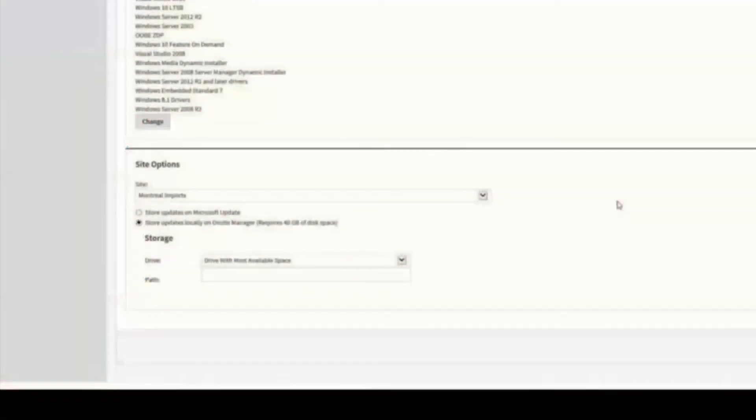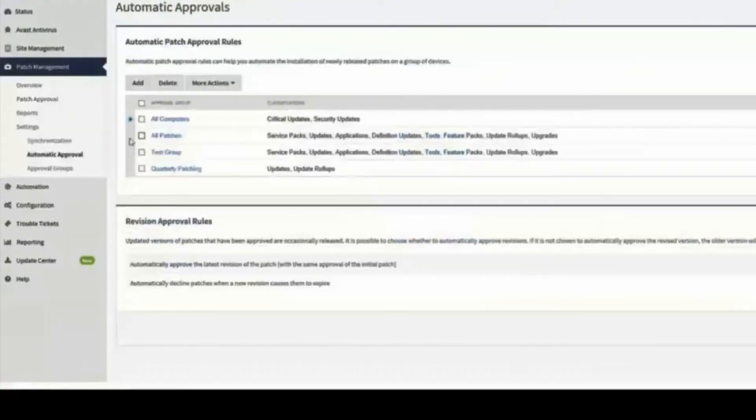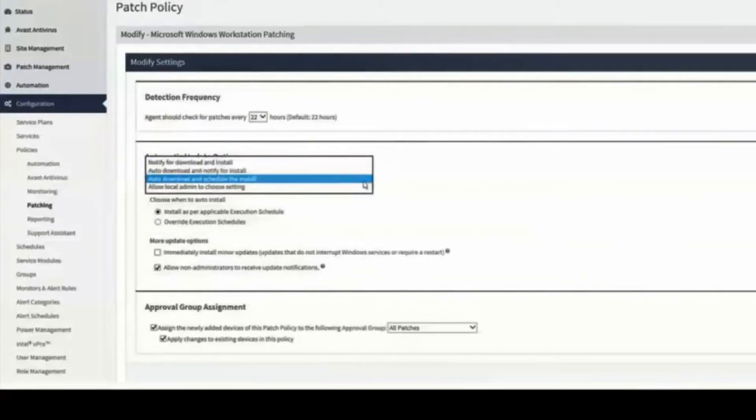Patching features include the ability to have patches stored locally on the on-site manager or pulled by a Microsoft server. They can be approved either manually or automatically by device or group. Groups ease the approval and management process. Patching policies can be controlled to download only, download and auto install, or immediate install, depending on what a device or group needs.